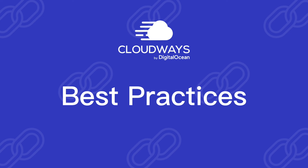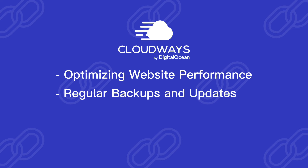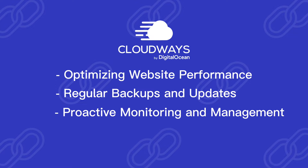Even with Autonomous, there are some best practices you can follow to further enhance your website's reliability, such as optimizing website performance, regular backups and updates, and proactive monitoring and management. By choosing Cloudways Autonomous and following these best practices, you can significantly reduce the risks of website crashes and ensure your website is always available to your customers.